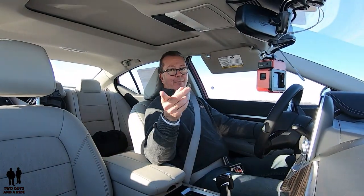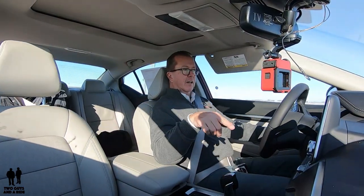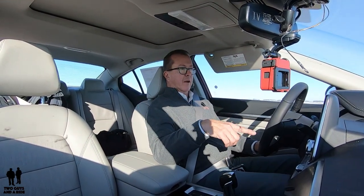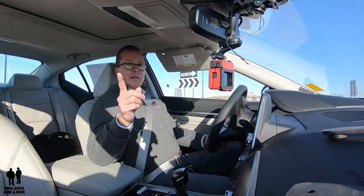Does it have a heated steering wheel? Yes. Oh, I just felt that — I like it. So coming up next, I'm going to take you for a review of the outside, then later Nathan will show you all the technology and give you a tour of the inside. We're also going to cut a separate video to show you how to use all the different bells and whistles and technology features built into this vehicle. Stay tuned, keep watching.